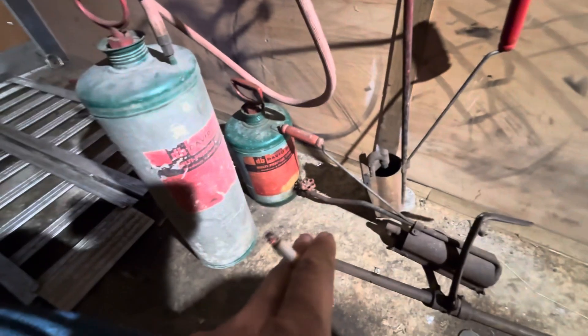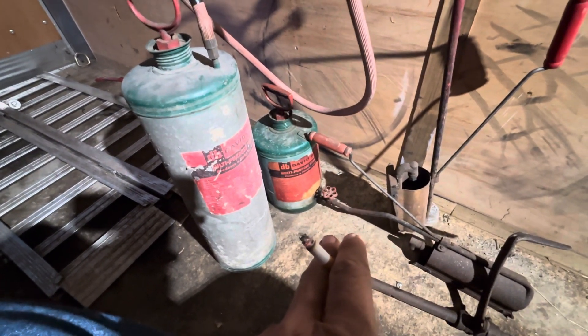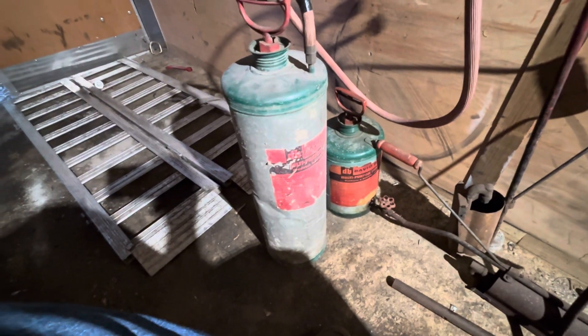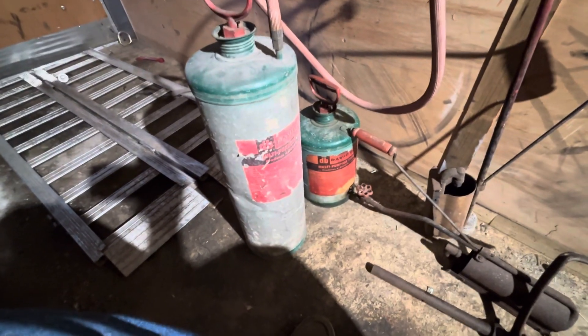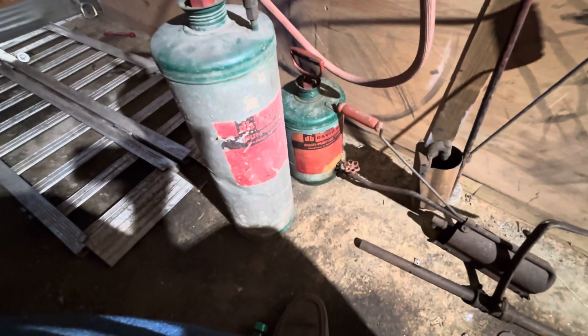Before the show, I had picked up this small flamethrower from another collector. When I got to the show, I picked up the bigger version. They're pretty cool — the stickers are in good shape and everything. Probably not going to use it.